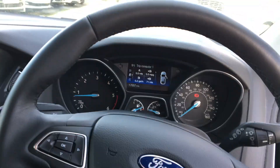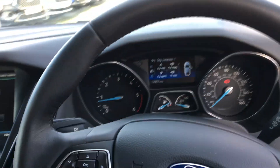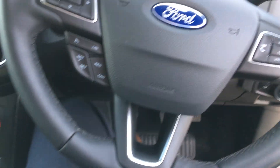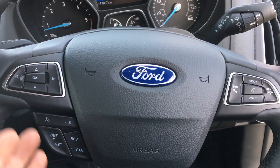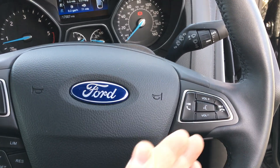Sitting in the driver's seat, it's very comfortable with a lot of headroom. You've got a leather steering wheel with steering wheel mounted controls, where you can use the cruise control and also the Ford Sync system.